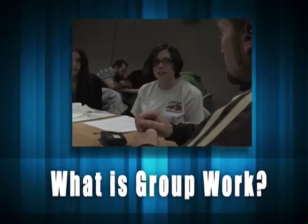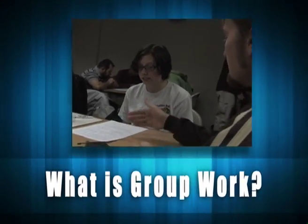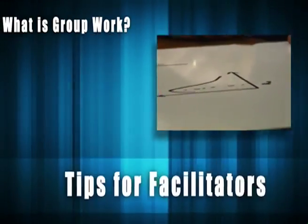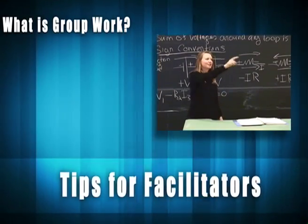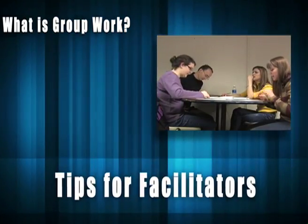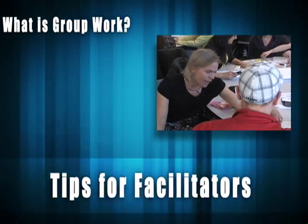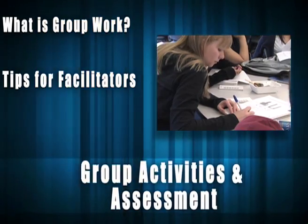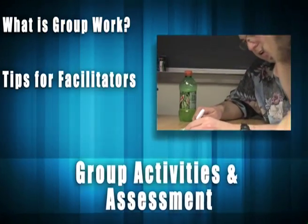First, we'll get a snapshot of the benefits of group work, then take a brief tour of what group work can look like. Then we'll give some key tips on facilitating group work, like choosing the members of a group and helping them work together productively. Finally, we'll talk about what kinds of tasks are best suited for group work and how to assess student learning.